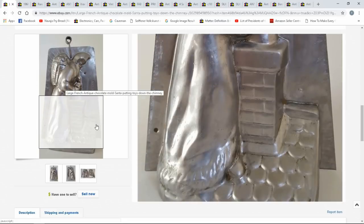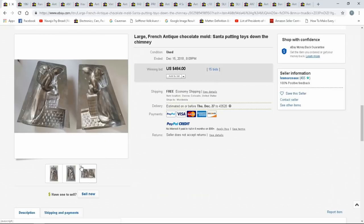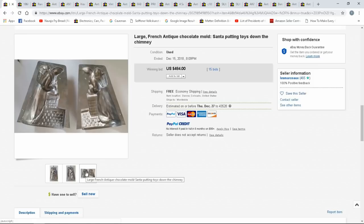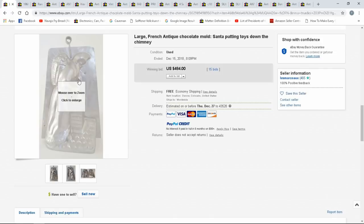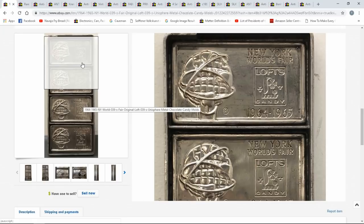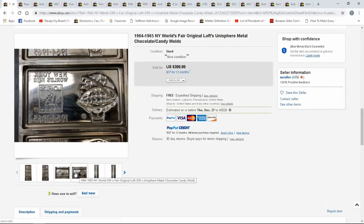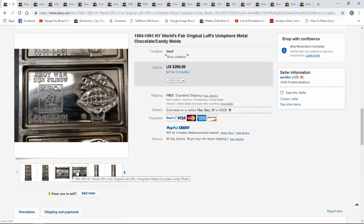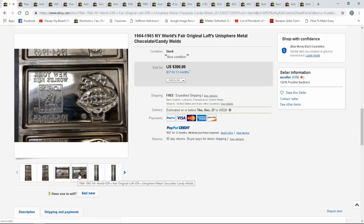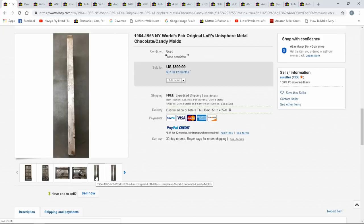This one looks like it has one clip. Most usually had three — one on top and two on either side to hold them together. I wouldn't consider missing clips a major drawback. This one went for $44 with 15 bids. Here's another one — this is a 1964 World's Fair mold. I'm not really sure at first, but these are done in reverse so you can see the image, and yes, these are just to make chocolate bars.